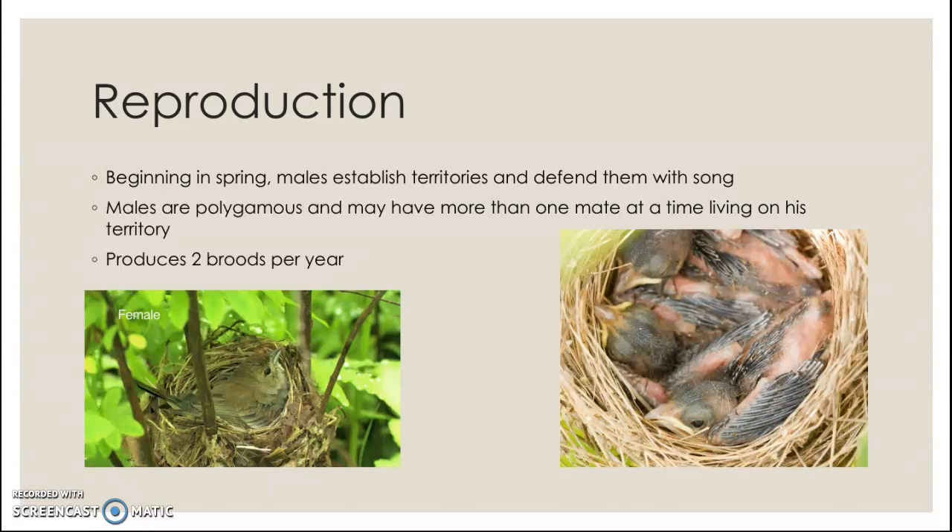This strategy is successful only when females can raise a brood alone. Most birds cannot raise a brood alone because of the energy requirements it takes, but indigo bunting females can raise theirs alone.